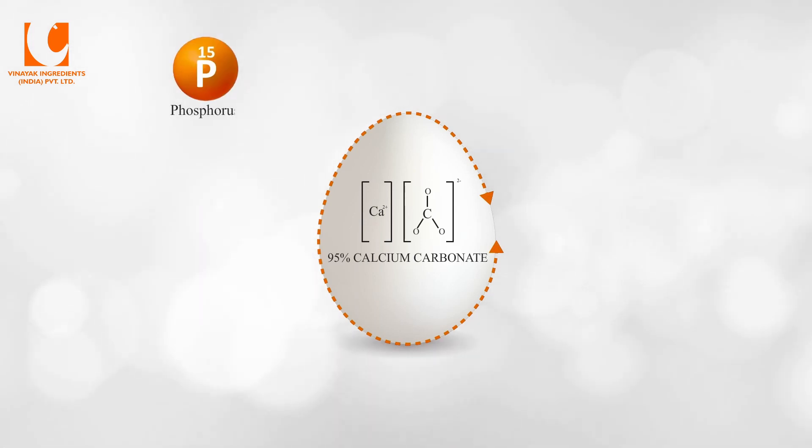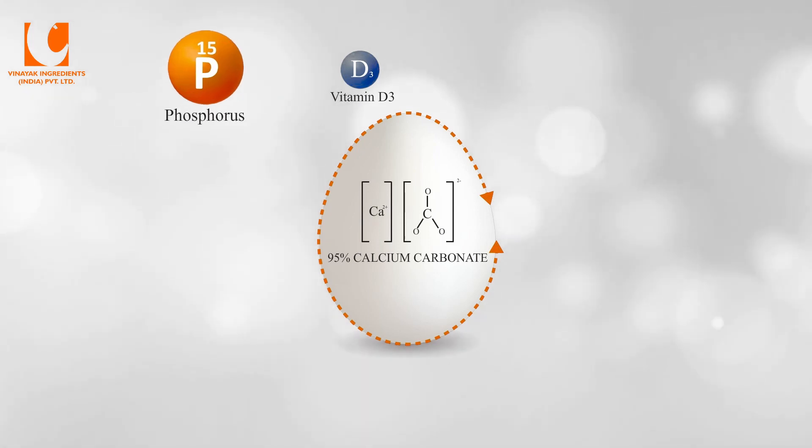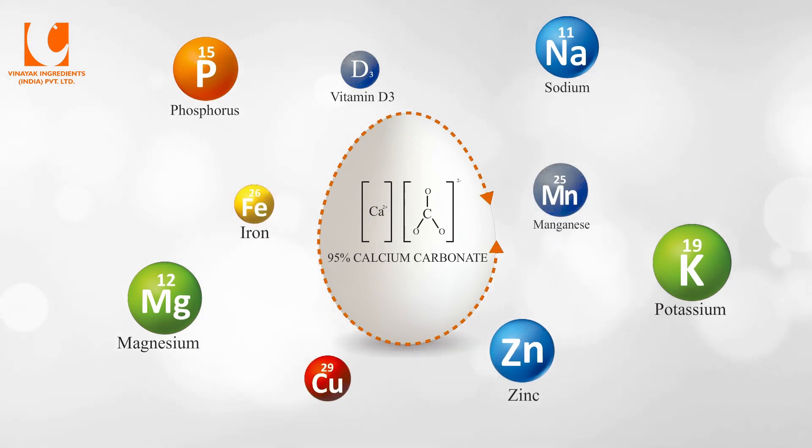However, both phosphorus and vitamin D3 are also involved together with several trace minerals. A typical eggshell contains phosphorus and magnesium, and traces of sodium, potassium, zinc, manganese, iron, and copper.